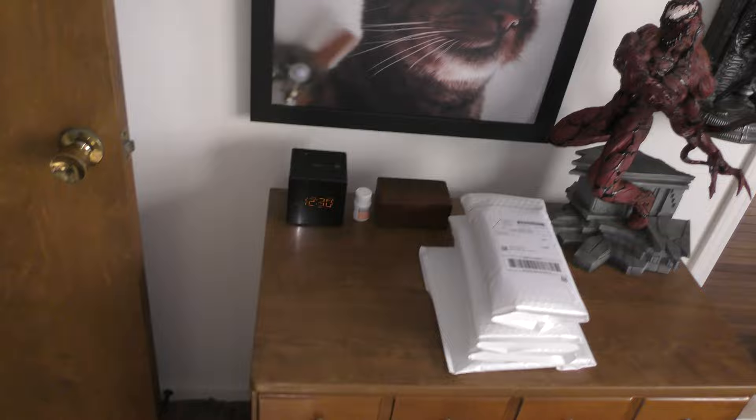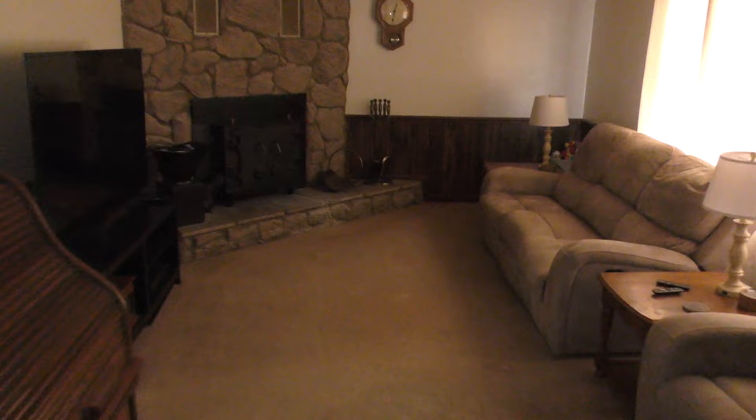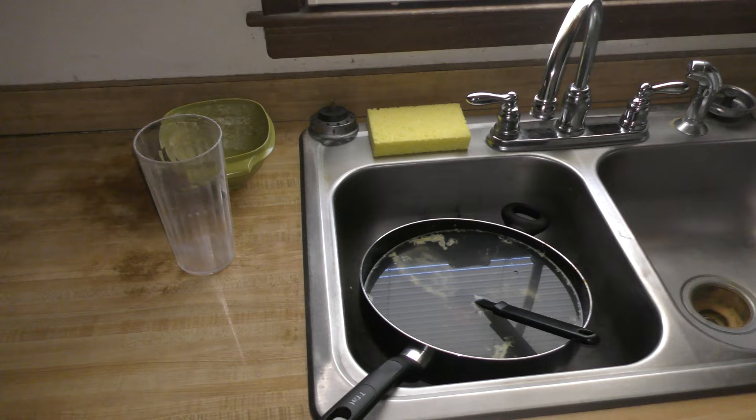It's 12:30 p.m. and I'm tired — going to go to bed, but first I have one more thing to do. Hi Bella. I have to do the part I don't like about cooking — washing the dishes from this morning. I put it off long enough, let them soak in the sink. I'm going to wash these dishes and then go to bed.